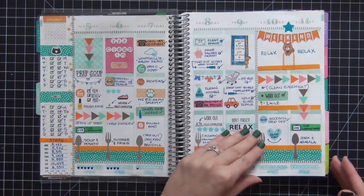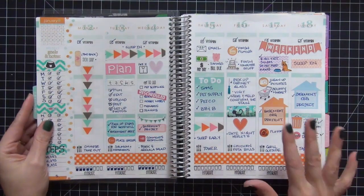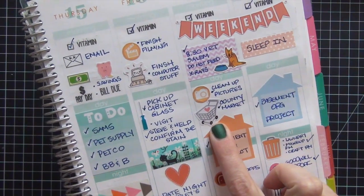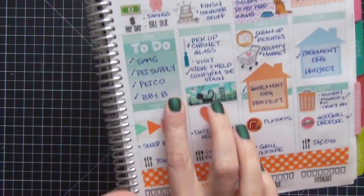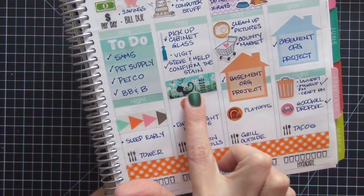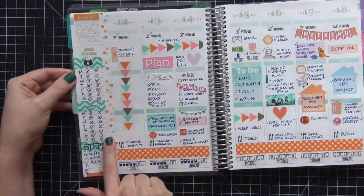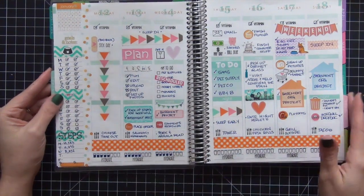Moving on to the 12th through the 18th — I stuck with the same orange and teal color theme because I totally loved it. One of my favorite stickers on this spread is these two little house stickers from It's Planning Time, and a shopping cart with a heart. I also have a lot of Scribble Prints Co stickers here that I really like. This to-do list is also from It's Planning Time. This cat washi tape is one of my favorites — I purchased it on Etsy from a shop in England. Again I have my feeding schedule, insulin, and steps here.